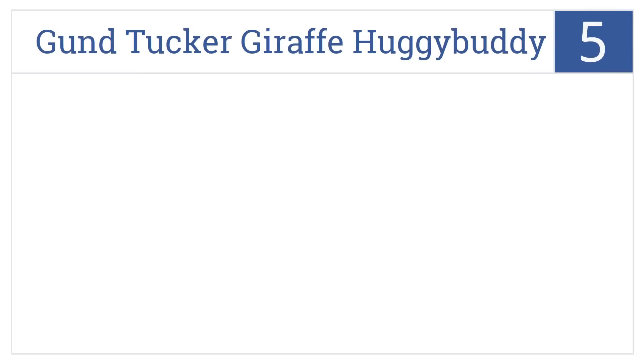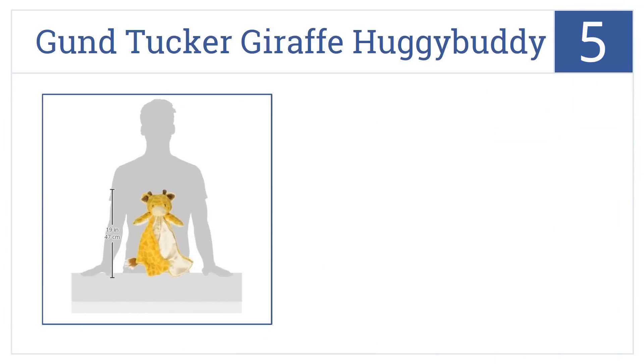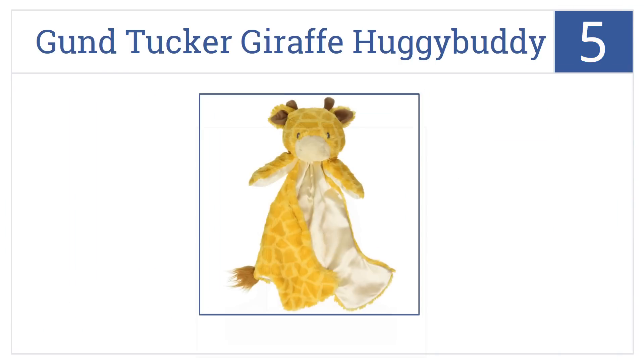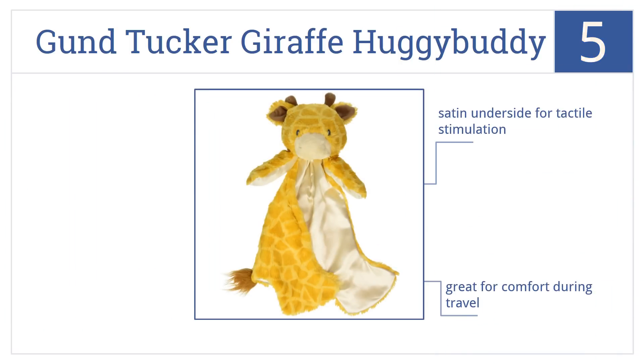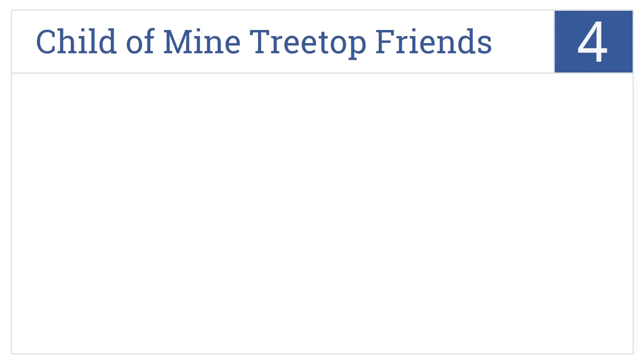Halfway up our list at number five, the Gunned Tucker giraffe huggy buddy baby blanket is a superb comfort item. It will not only lend little ones warmth but also a sense of security. It has a satin underside for tactile stimulation and would be great for during travel. However, it is surface washable only.